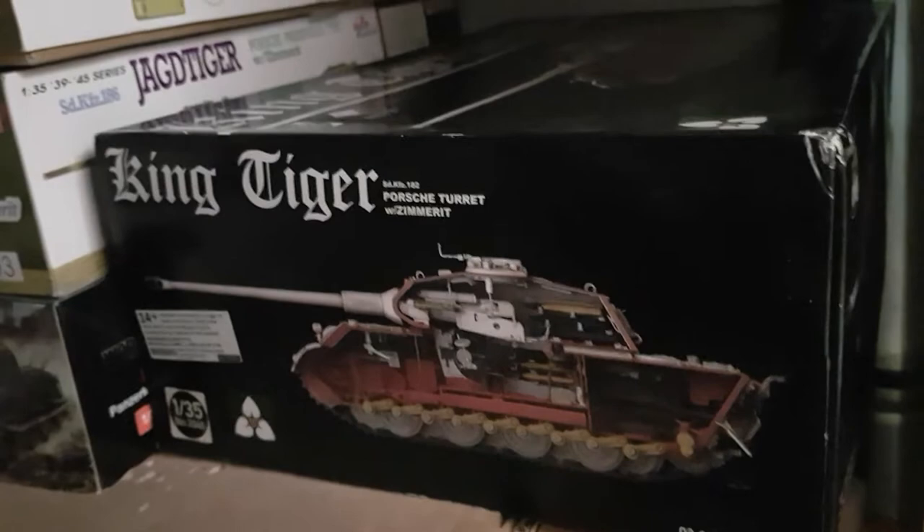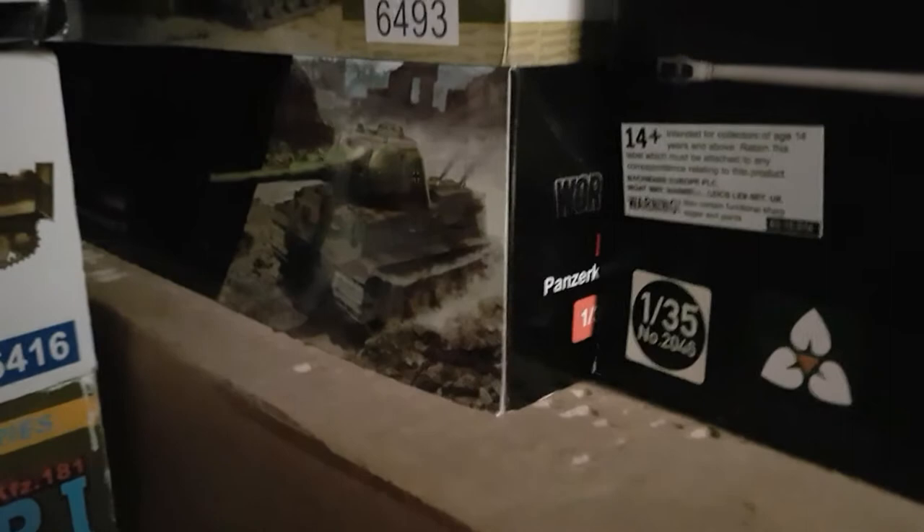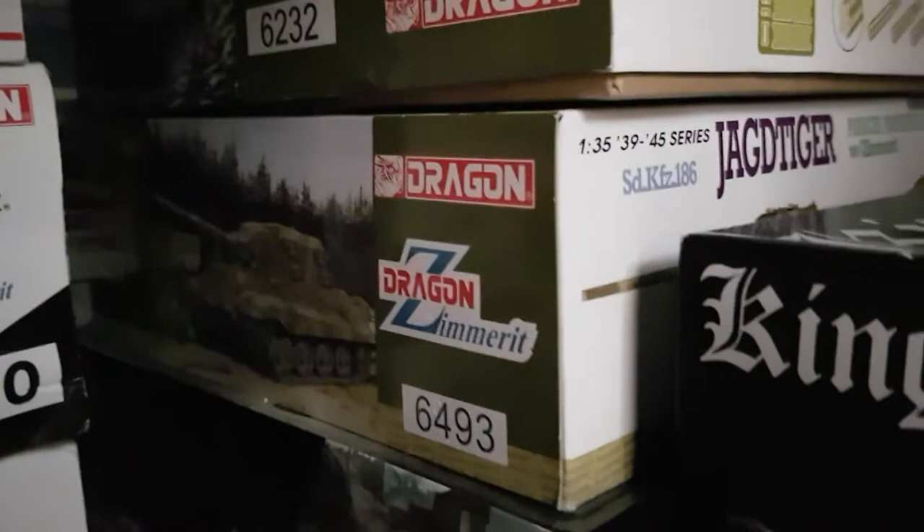Down here we've got a Paper Panzer from World of Tanks — I think it's attributed by Amusing Hobby. It's the Panzer 7 Low, which possibly would have been a replacement for the King Tiger. Then I've got Dragon's 6493 Jagd Tiger with Zimmerit, and that is an awesome looking kit. Above that I've got 6232, which is a King Tiger late production in the Henschel turret, all day in 1944. That's got all the goodies in it — beautiful kit.